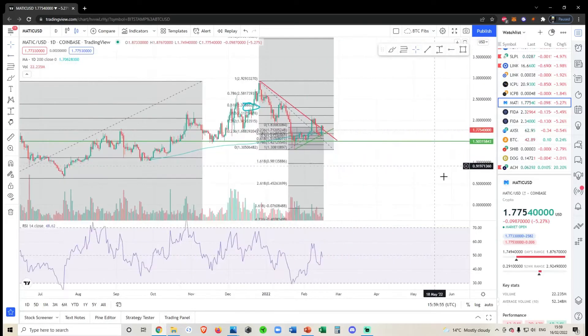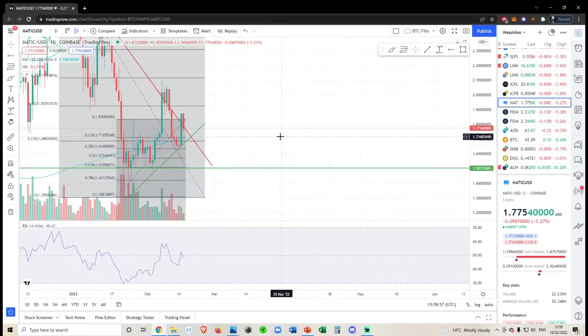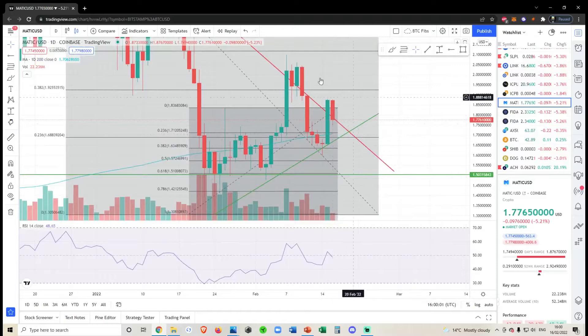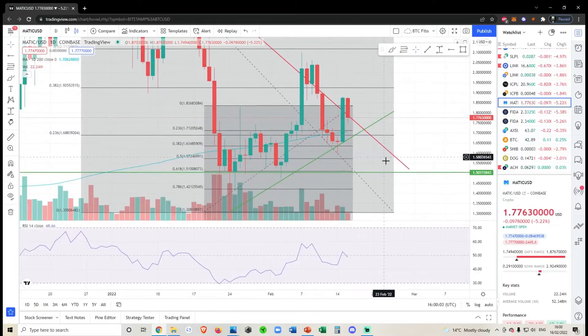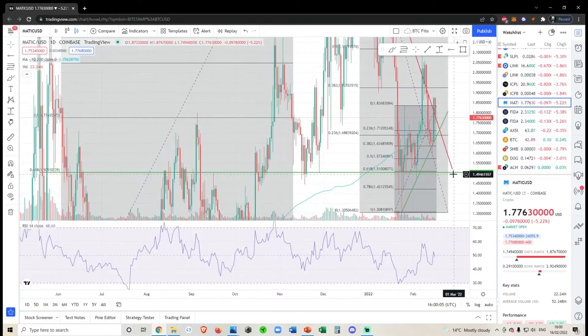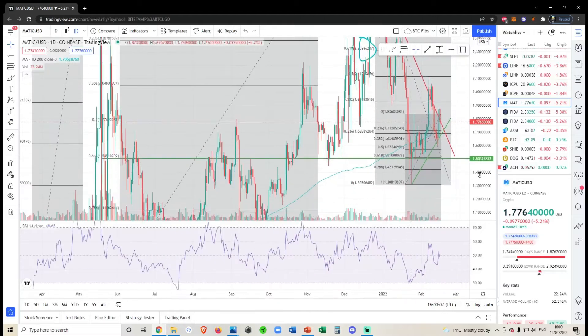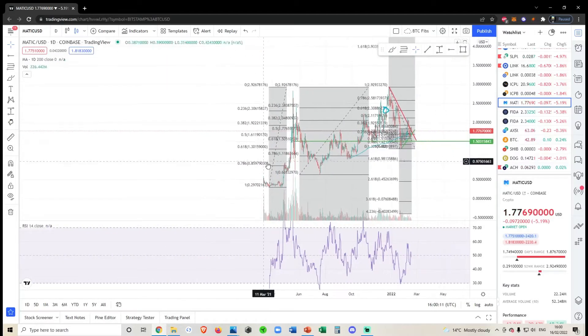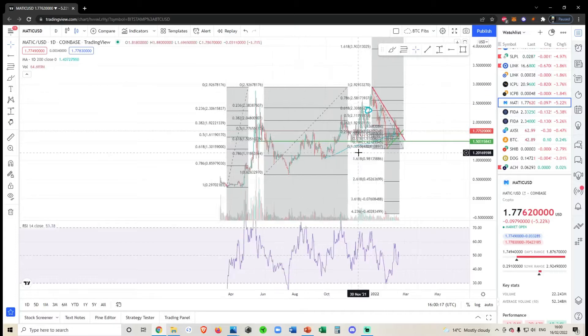I do believe if we have a break, then 150 would be some solid support. Bear in mind as well that we are above the 200-day moving average, so in the macro term this coin is technically bullish — we are above all of the key supports we need to be above: the 0.786, 0.618, or even above the 0.5 of this huge move from the low to the high.